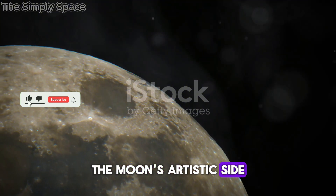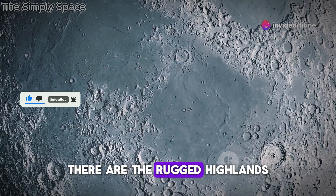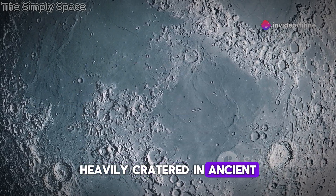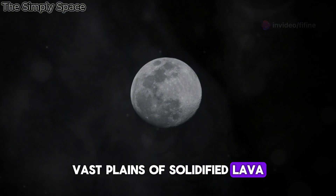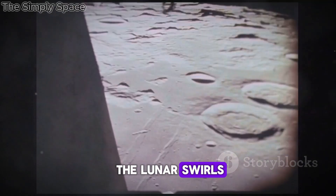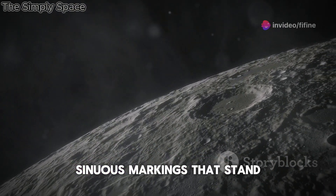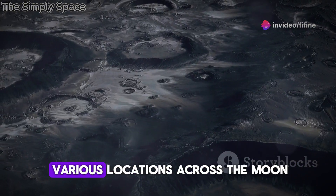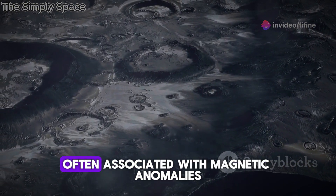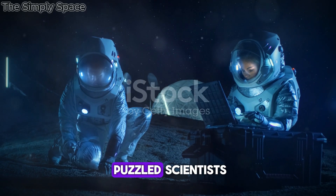Lunar swirls — the Moon's artistic side. The Moon's surface is a study in contrasts: the rugged highlands, heavily cratered and ancient; the smooth, dark Maria, vast plains of solidified lava; and then there are the lunar swirls, enigmatic features that seem to defy explanation. Lunar swirls are bright, sinuous markings that stand out against the darker lunar surface, found in various locations across the Moon, often associated with magnetic anomalies. Their origin has long puzzled scientists.